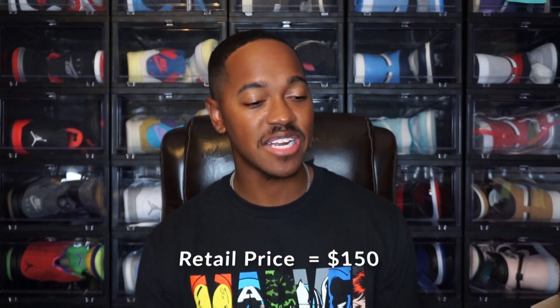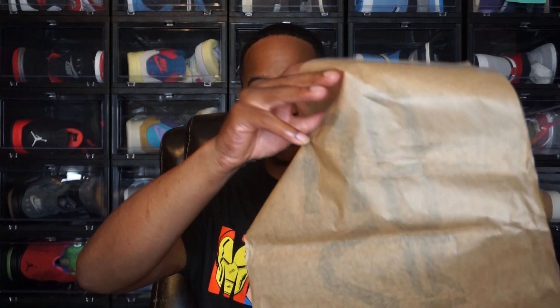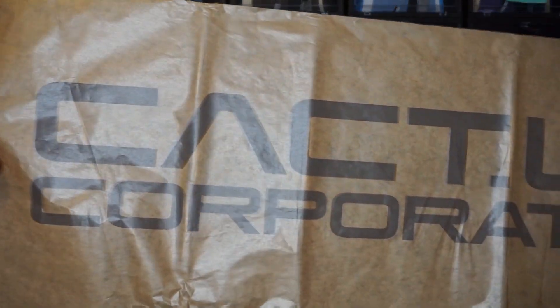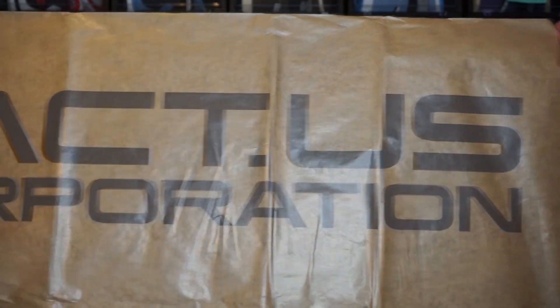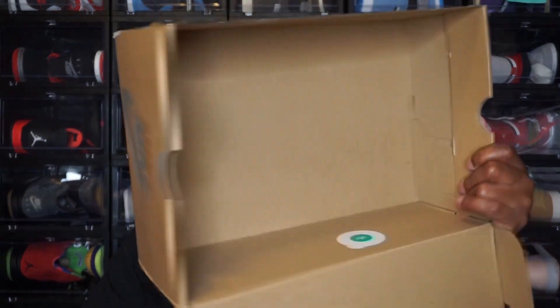Jumping to the inside of the box, you do have two different types of paper. First, you do have the regular white paper with these — we've seen this with all of the other shoes. And then the same with the other paper as well, which is the Cactus Corporation paper. You can see it just says Cactus Corporation or CAC.US Corporation going across. We've seen this paper with the other shoes as well. Of course, it's a regular cardboard box on the inside, so nothing too crazy.